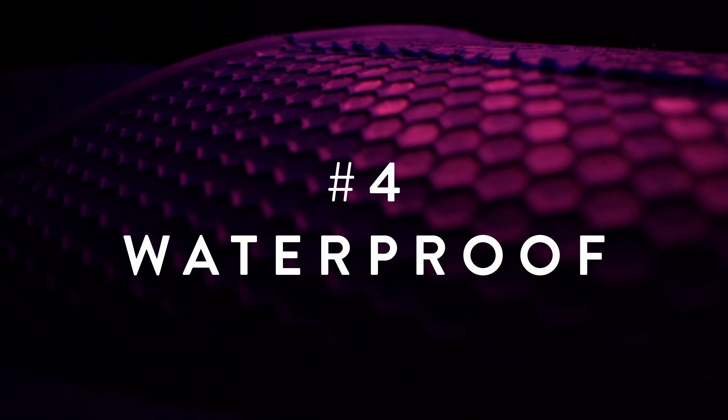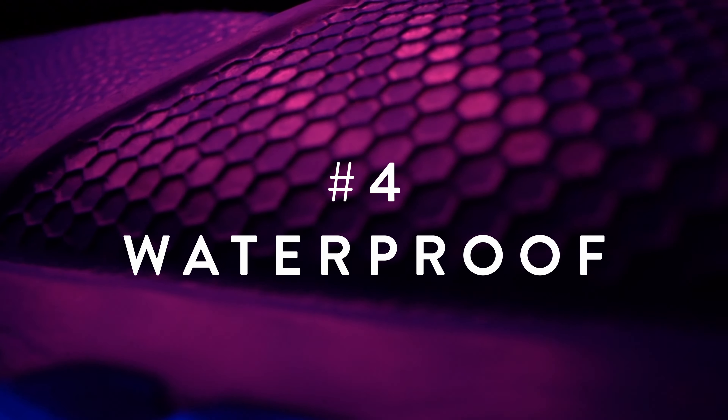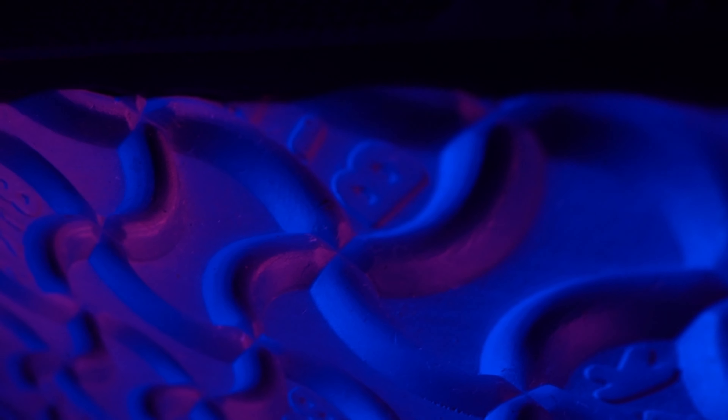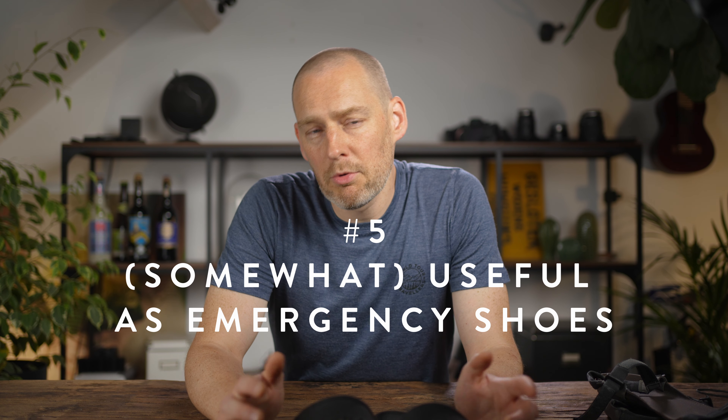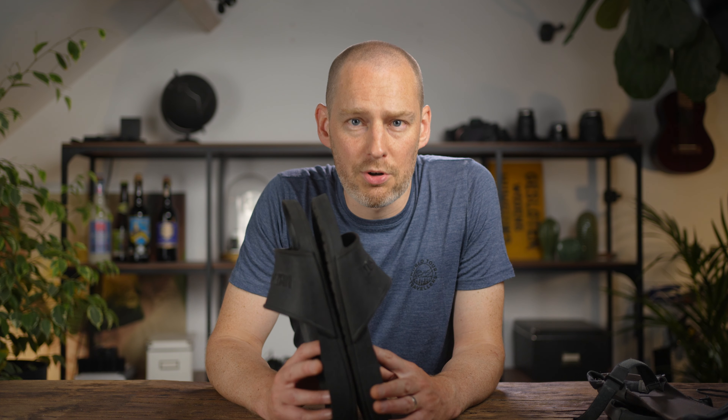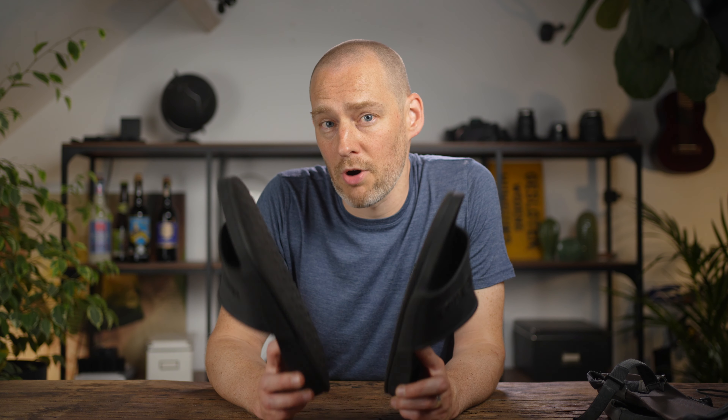They're also waterproof, which matters because you can use them to cross small streams without getting your hiking shoes wet. Most camp shoes can do this, but other fabrics are more prone to getting dirty or heavy when wet. They're also somewhat useful in emergencies — if something happened to my shoes I could probably hike about five kilometers in these. They offer next to no support, so that would eventually be a problem, but the stack is pretty high so at least you won't hurt your foot the first time you step on a sharp rock.